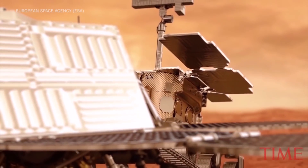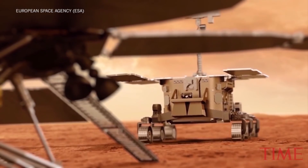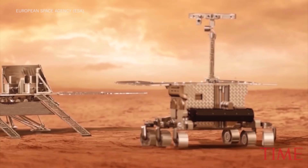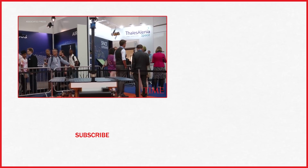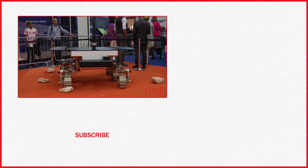Instead, you want the rover to make the decisions about where's safe and where's not. That's primarily what this prototype is designed for. It starts with the cameras at the top of the mast — they see in 3D in much the same way we do. That allows the rover to identify where the rocks and slopes are in front of it, and if any are outside its capability — the rock is too big, the slope is too steep — the rover will identify that and drive around it on its way to the target it's trying to reach.